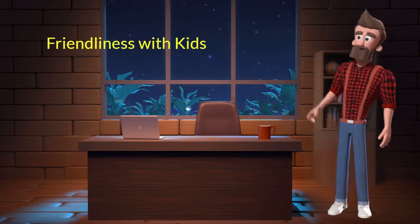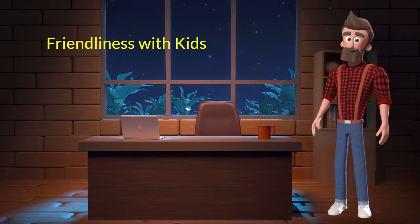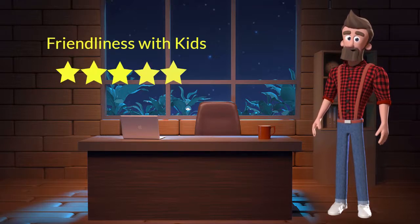Friendliness with kids. This dog breed is very friendly with kids. I will rate it 5 out of 5 for its friendliness with kids. If you have young children in the family, then you can adopt this breed.